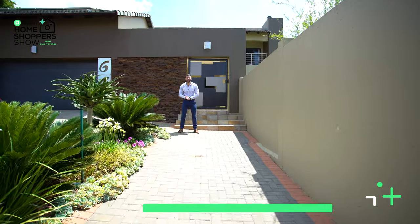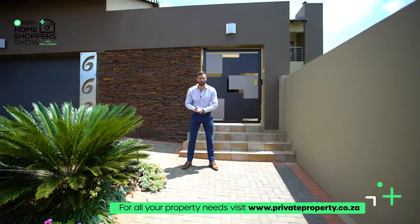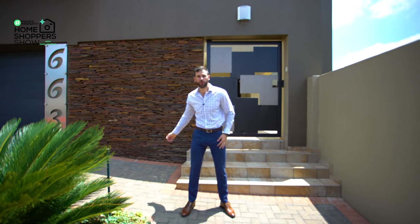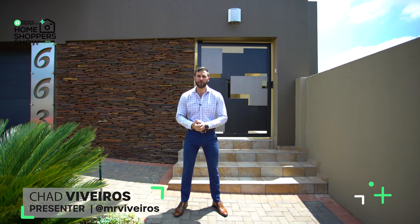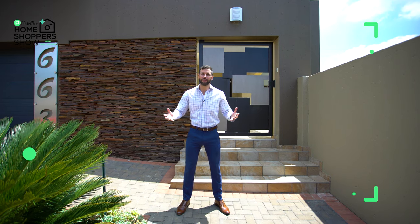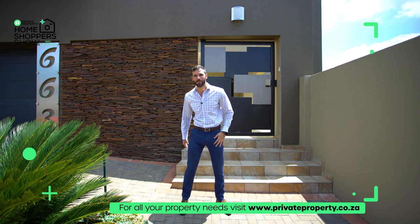Hello and welcome! Today we are here at Silver Lakes — not the one in Pretoria. We are around the corner from Featherbrook Estate, Silver Star Casino, as well as Cradlestone Mall, at number 663 in a secure estate. Behind me we have an incredible home retailing for R4,399,000. Today we are going to take you on a tour and show you why you should be its next occupant. My name is Chad Riveros, this is the Private Property Home Shopper Show, and welcome home.